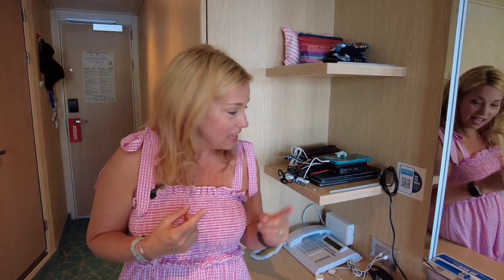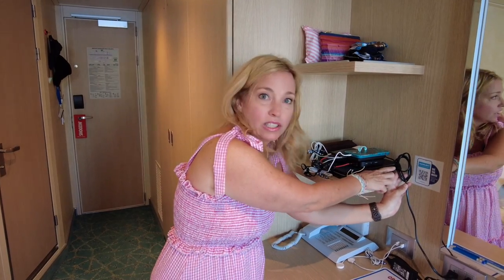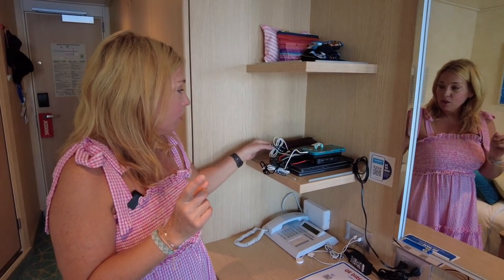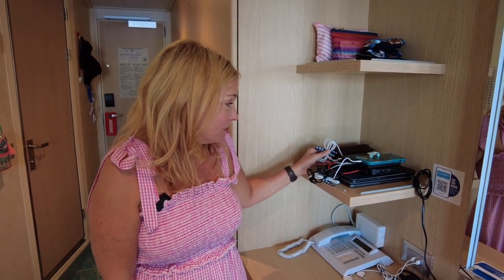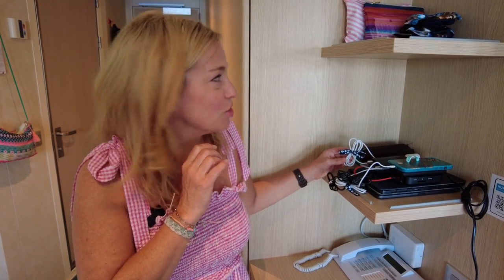A new tip we learned on this cruise is to pack a little Velcro to keep cables organized. You can see we have Velcro going around those cables to keep them tidy. If you don't have Velcro, we actually used some ribbon from our cruising ducks in a pinch — it's not something we thought of in advance, but from now on we're going to bring little Velcro strips with us.